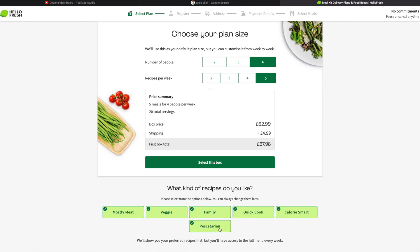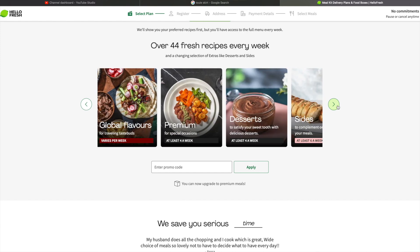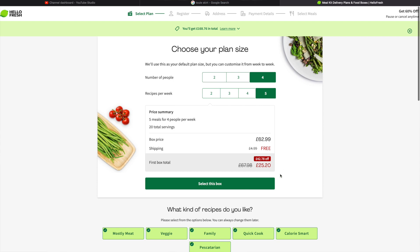Over Christmas we just had so many people coming to stay and we were so busy that I was getting five meals a week for four people and it was just so convenient. Every single week they upload new recipes to their website so if you get a box delivered every week you can always have a different meal to choose from.